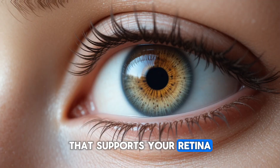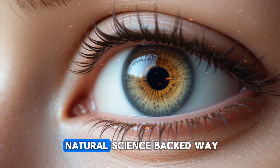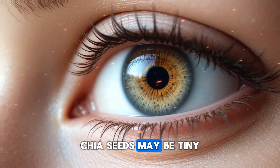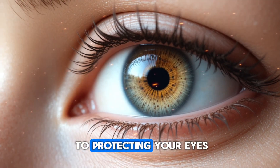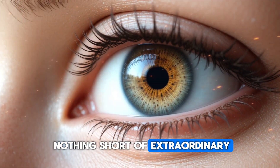By making flax seeds a simple part of your routine, you give your eyes a daily dose of essential nourishment that supports your retina, reduces strain, boosts moisture, and protects your long-term vision in a natural, science-backed way. Chia seeds may be tiny, but when it comes to protecting your eyes and supporting your retina, their nutrient profile is nothing short of extraordinary.